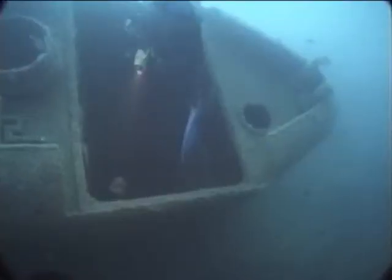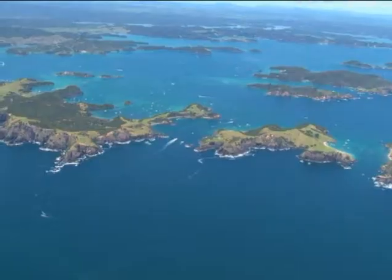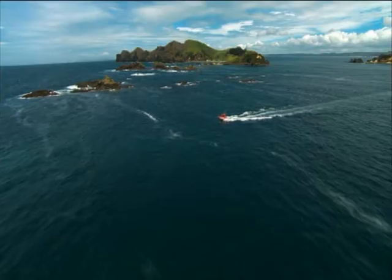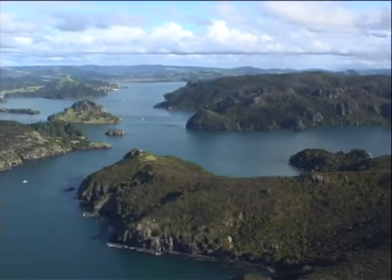Offshore, the Poor Knights Islands Marine Reserve attracts divers from everywhere to its clear waters. The coastline north from the Bay of Islands is even more attractive, with sheltered anchorages at the Cavalli Islands, Whangaroa Harbour and inlets up to North Cape.